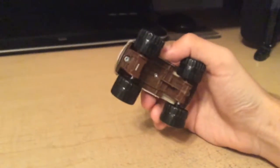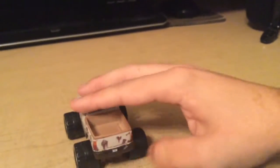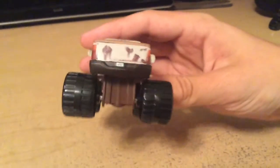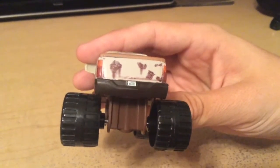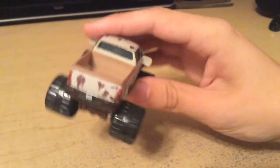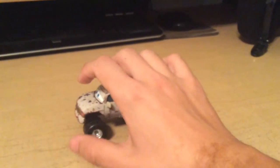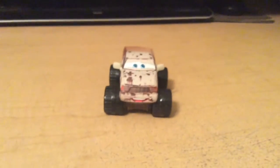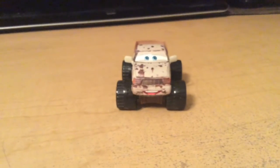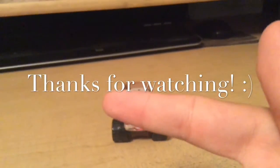Definitely one of my favorites. Here's the back if you want to look at it — very, very nice. His license plate reads A-H-R-4-E. I don't think that license plate has been used on any of them, so good job, Mattel — he has his own unique license plate. That's all there is for this review. I'll be seeing you next time. Signing off.